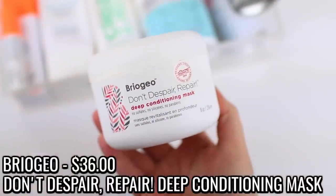I also used up the Briogeo Don't Despair Repair Deep Conditioning Mask. I've repurchased this for about four years. Right now I'm using their limited edition honey version of the same mask — if they still have it, I'd prefer to repurchase that one because you get the benefits of the original but it's more hydrating. The packaging was like a little bear, and a portion of proceeds benefited bees, which was great. The only downside was it was hard to get the product out. If the honey version isn't available I'll buy the original, since I like to use a deep conditioning mask at least once every week or every other week to help with breakage from heat styling.